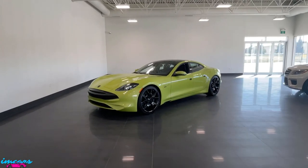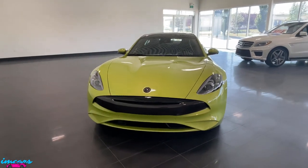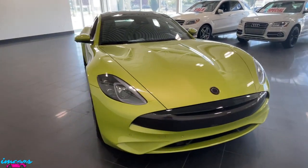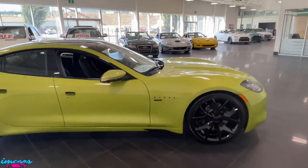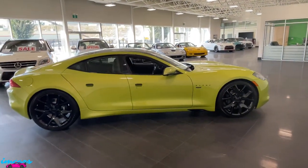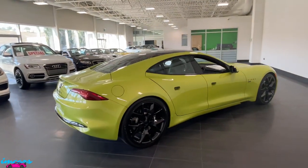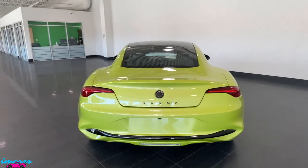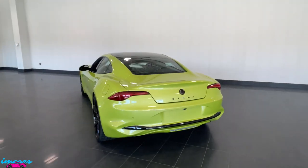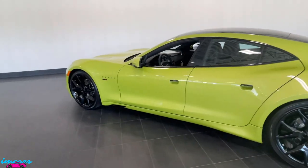Hey everyone, it's Norm here from I Am Cars, and today I'm going to be doing the video walk-around for you on this stunning 2021 Karma GS6 Sport, finished in a very unique Segura Green exterior finish. We are the authorized Karma Automotive dealer for Southern Alberta, and we are the only one in Western Canada. So today I'm going to be walking you through this particular Karma GS6 here in our showroom.